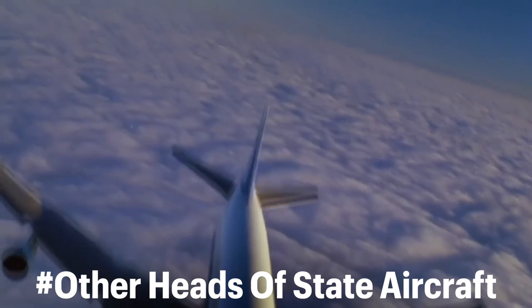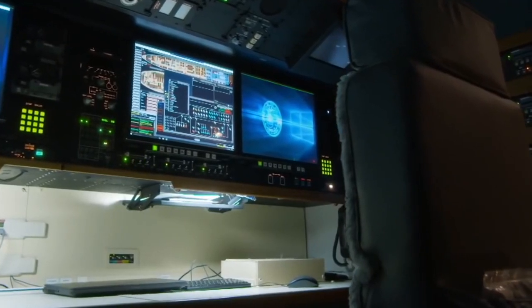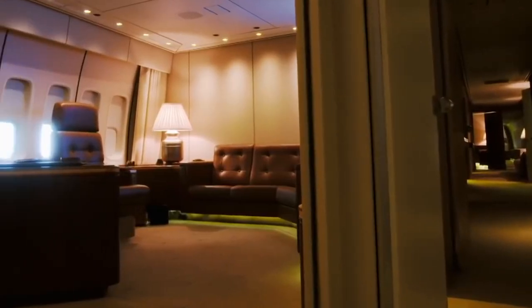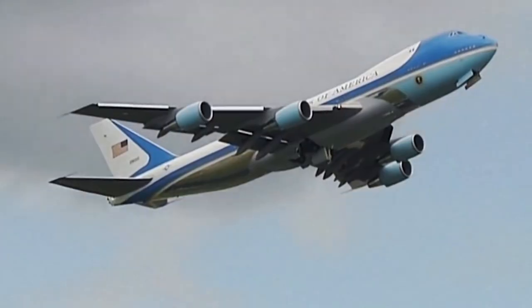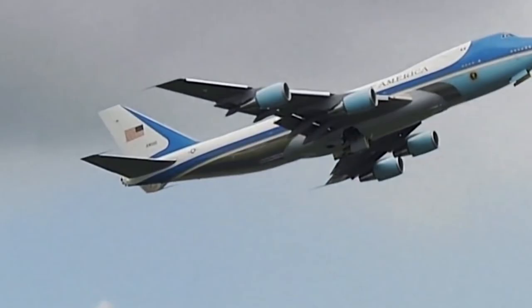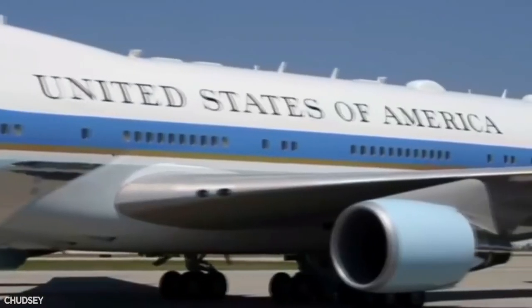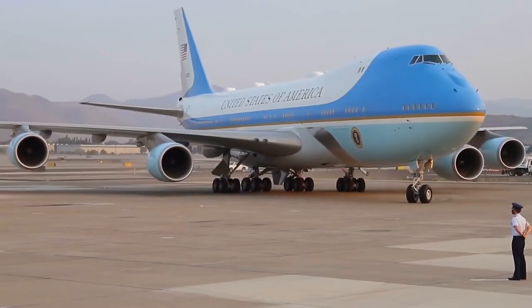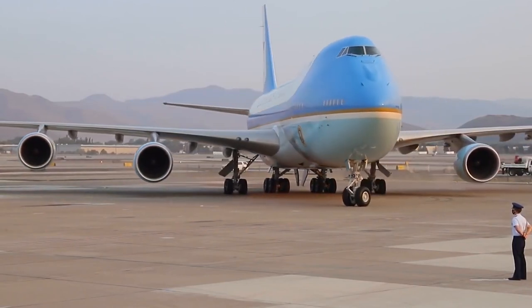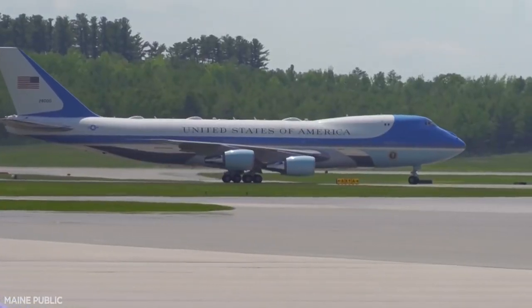Other heads of state aircraft include Air Force One, one of the most well-known VVIP planes in the world. The US government is ordering Boeing 747-8Is to replace the aging VC-25s — the iconic Boeing 747-200s that transport the President of the United States. India recently took delivery of a new VVIP Boeing 777-300ER aircraft to fly Prime Minister Narendra Modi. Germany's Air Force also possesses Airbus A350 aircraft, called Merkel-1, to fly VVIPs.